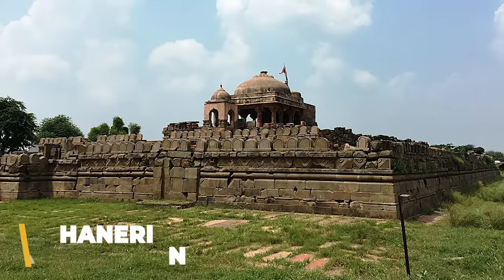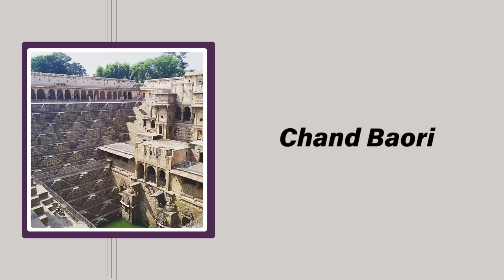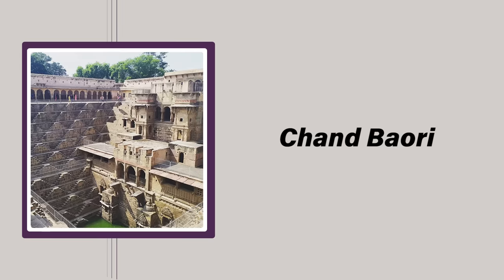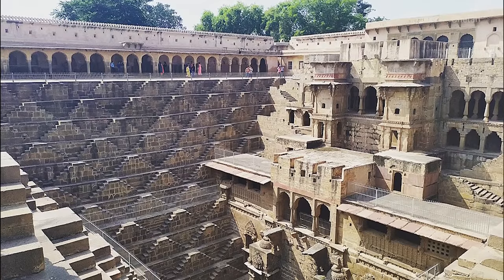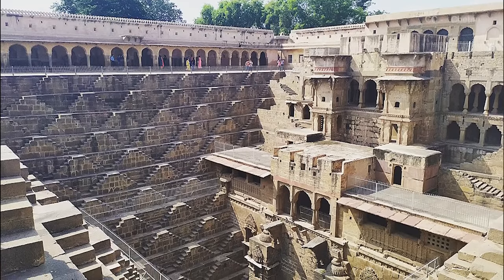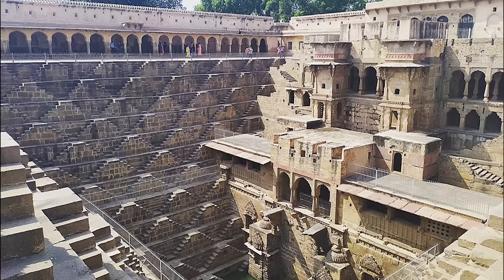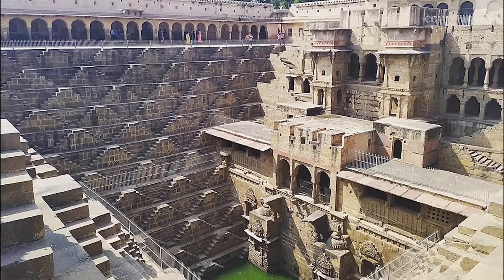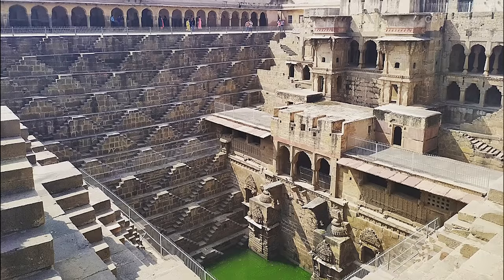Located in the village of Abhaneri in Rajasthan, India, the massive Chand Baori stepwell is another wonder of ancient engineering that's remained relatively obscure to all but locals, historians, and archaeologists. Stepwells are large, inverted pyramid-shaped tanks or cisterns for collecting rainwater, and though they're found in other countries like Cambodia and Pakistan, they're most common on the Indian subcontinent, and Chand Baori is one of the largest and most impressive examples.